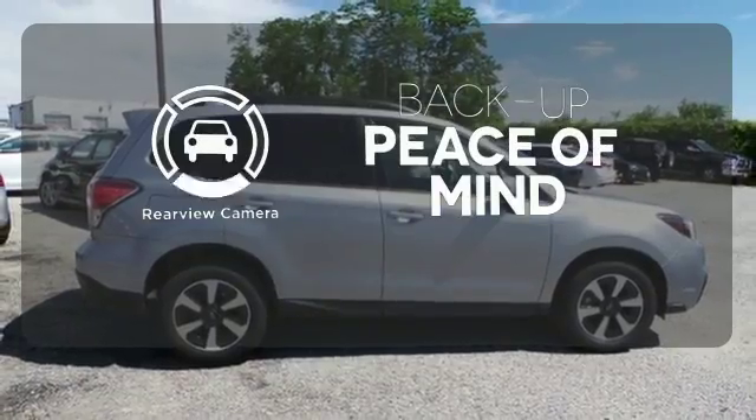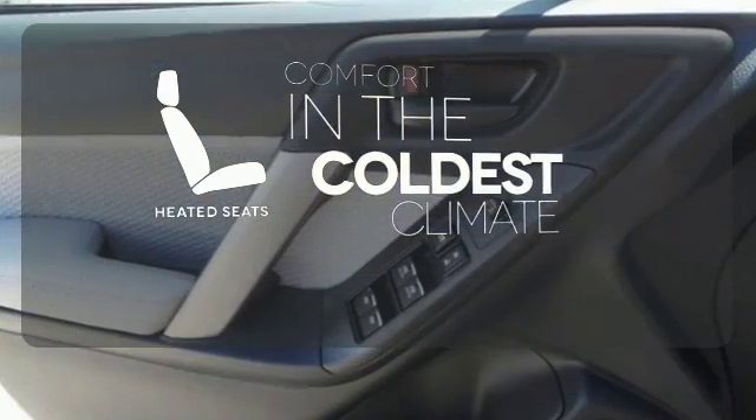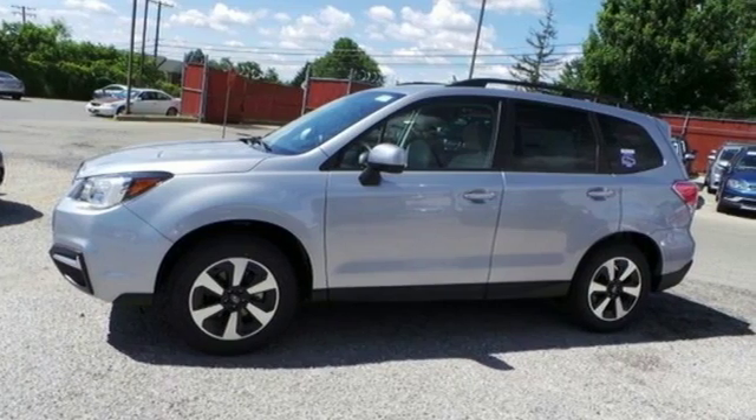Hindsight is 20-20 with a backup camera. The heated seats keep you comfortable, no matter how cold it is. Great for the hustle of the work week and whisking you away to weekends of adventure. Come give it a look.